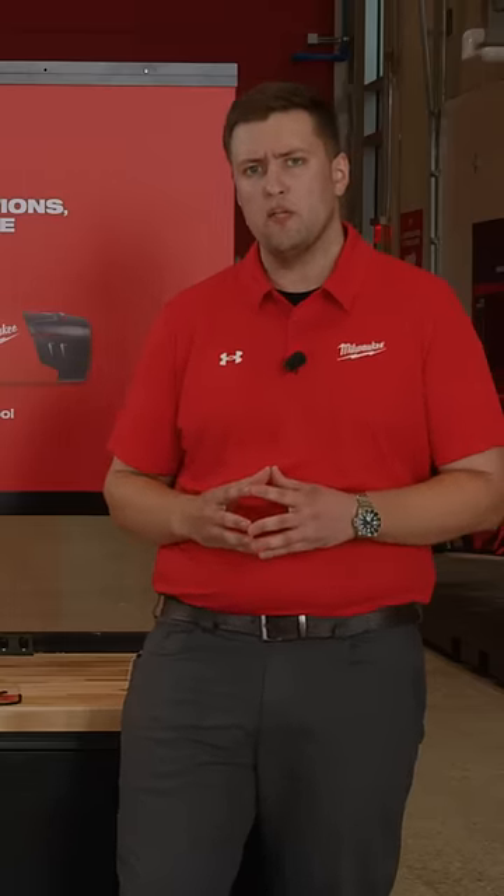I'm excited to introduce a step up in performance with an incremental addition to our M12 system of product, one that will eliminate the common frustrations of underpowered rotary tools on the market.